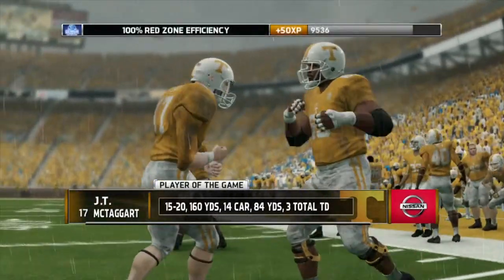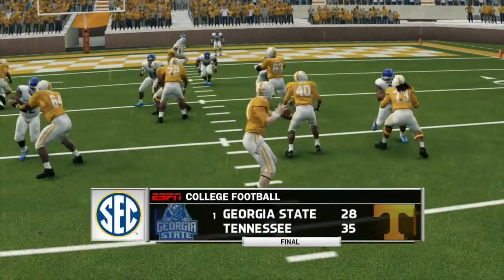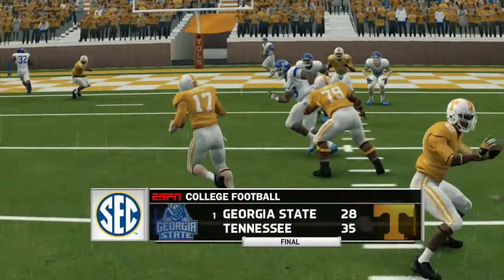JT McTaggart: your player of the game for the Vols. Tennessee knocks off the number 1 team in the country, 35-28.